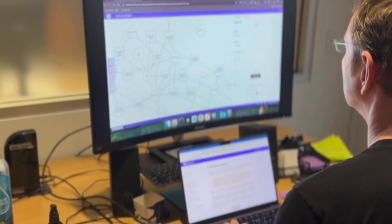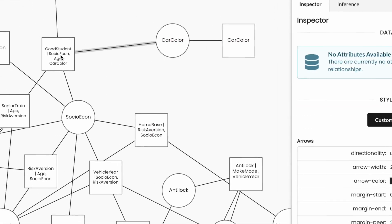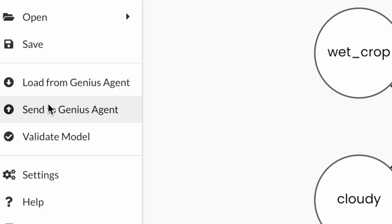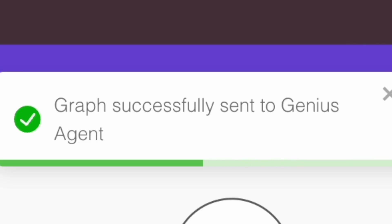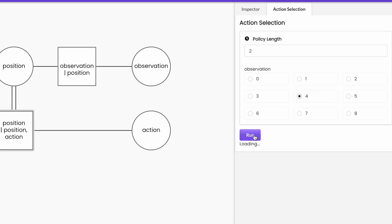Our user-friendly model builder makes building world models drastically simpler. What once took weeks now takes only a few minutes. After building a model, you simply send it to a Genius agent and run inference. Using probabilistic reasoning, Genius can plan and select the best action.